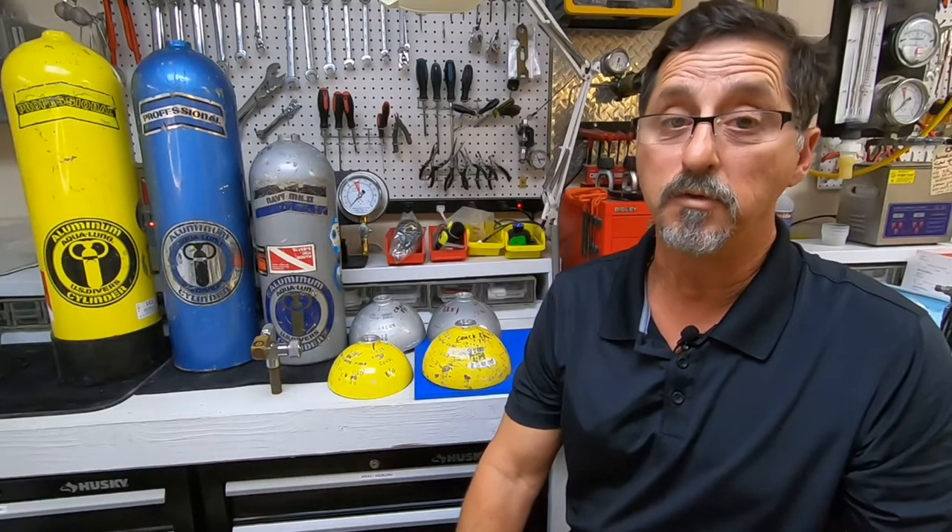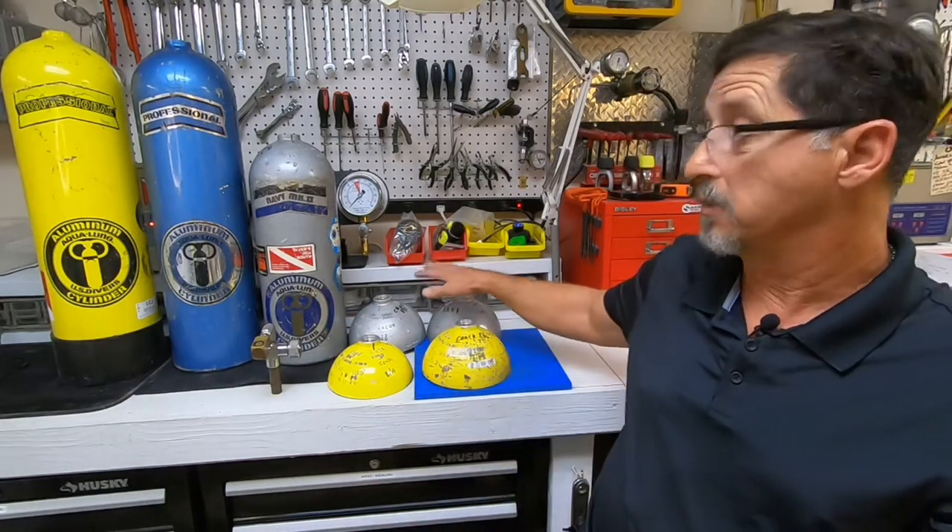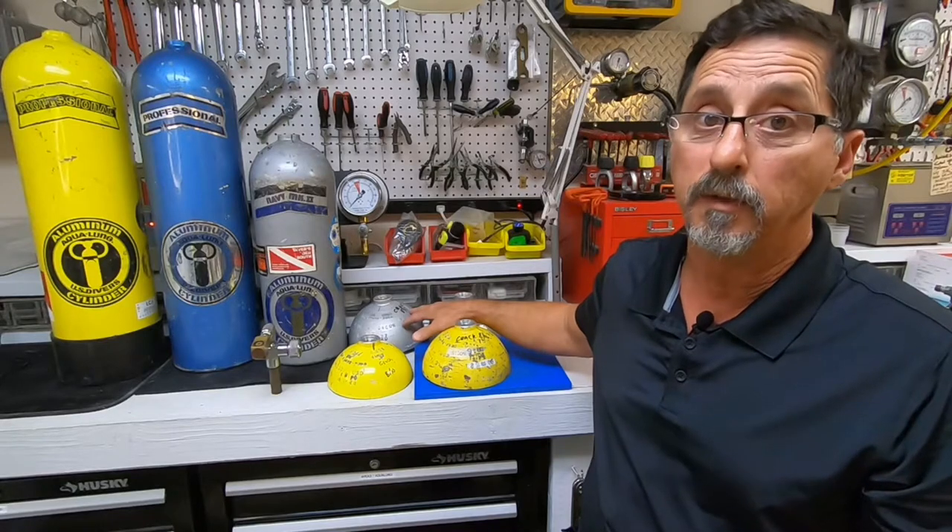If your dive shop refuses to fill your 6351 aluminum, I have to agree with them. Even though CFR says that they can still be serviced with hydro testing and with visual eddy, I have here a couple of samples of why I don't fill them anymore.